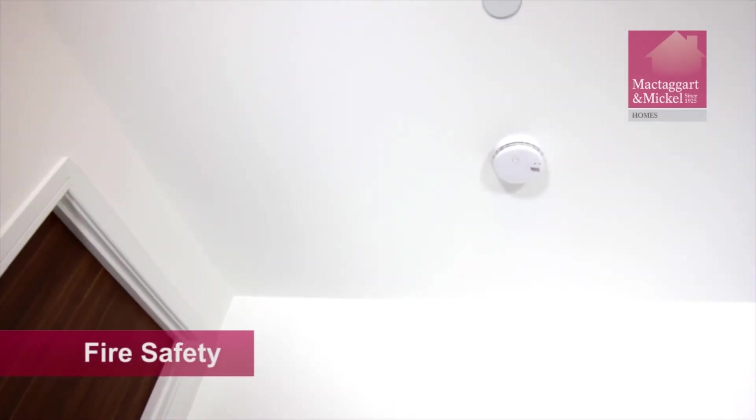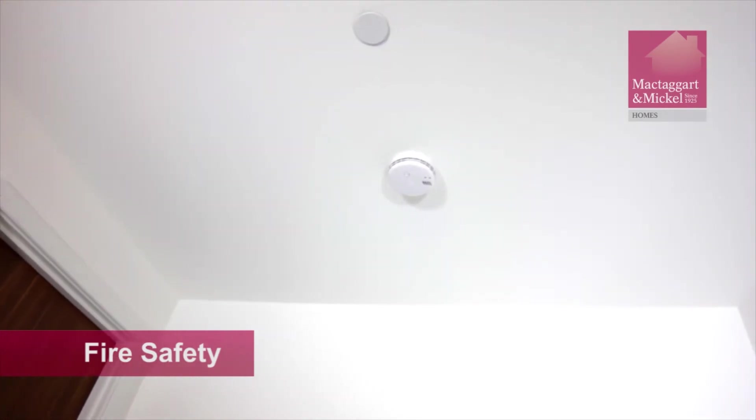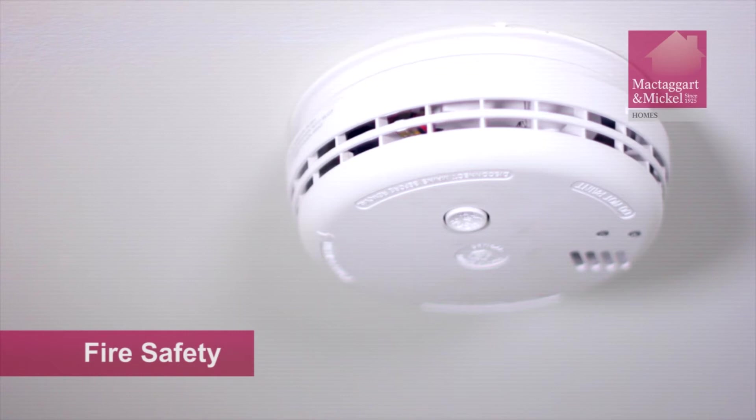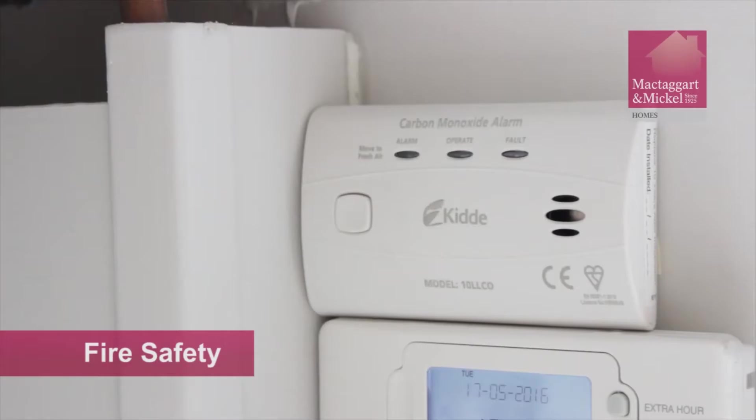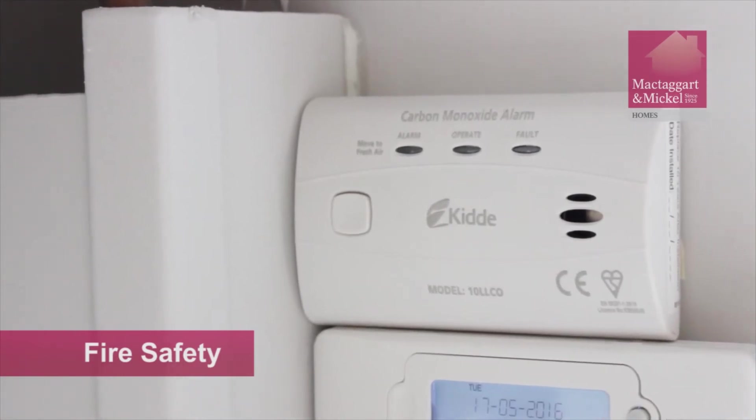Your home is fitted with smoke detectors that are connected to the mains electricity and include battery backup. Please remember to test regularly and keep free from dust and in good working order. Your home will also have a carbon monoxide detector, located in the same room as your boiler.